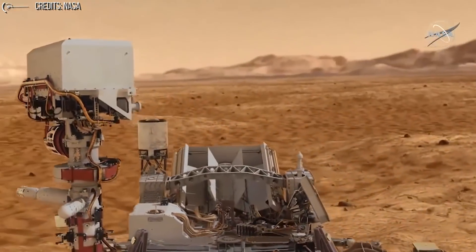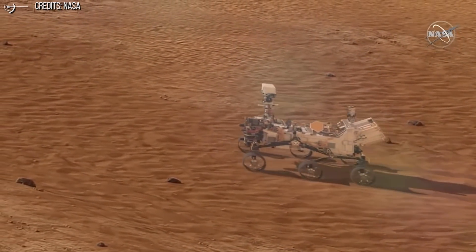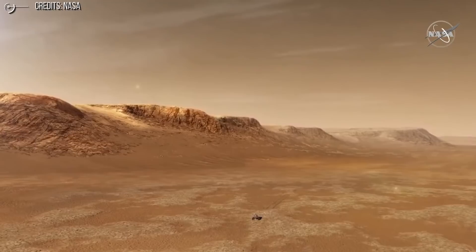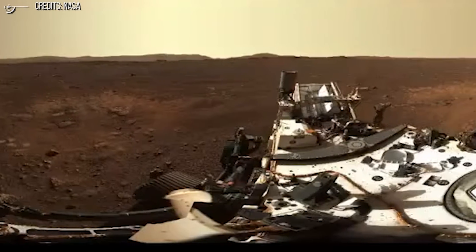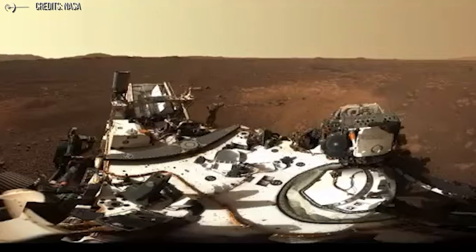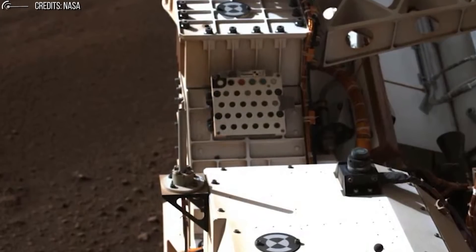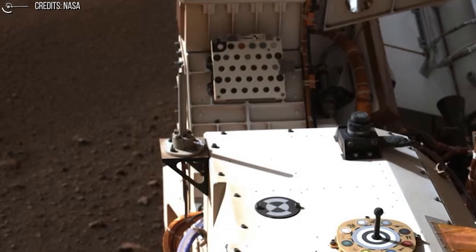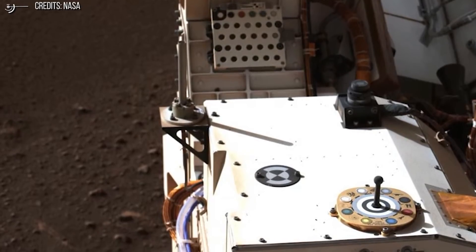But there is still more science to do. A big item on Perseverance's task list is to collect samples for eventual return to Earth on the first-ever Martian sample return mission later in the decade. The rover carries 43 sample tubes that can be filled with interesting rocks or regolith. The first stop will be the Crater Floor Fractured Rough, which can be thought of as the floor of Jezero Crater where Perseverance landed — almost 4 billion years ago, it was covered with at least 100 meters of liquid water, and the geology should reflect that much wetter past.